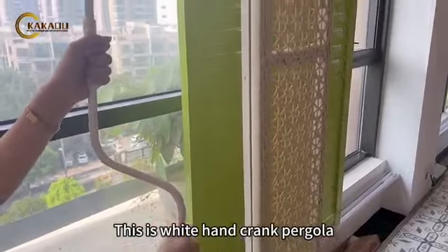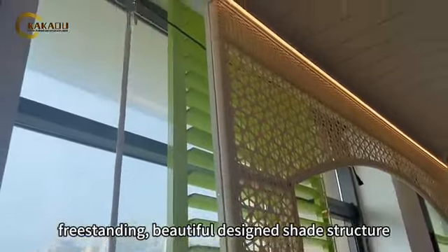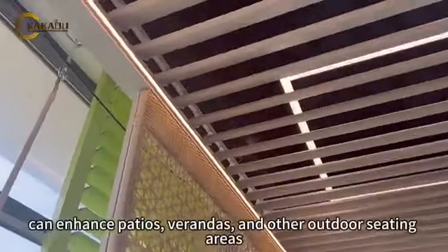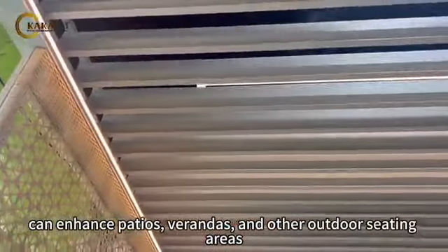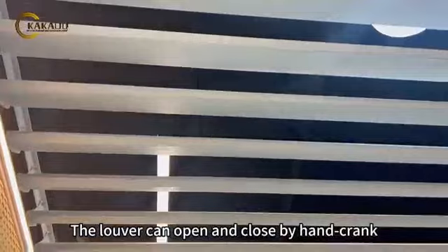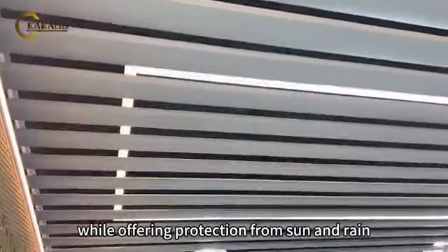This is a white hand crank pergola, freestanding, with a beautiful designed shape structure. With ambient LED light, it can enhance patios, verandas, and other outdoor seating areas. The louver can open and close by hand crank, while offering protection from sun and rain.